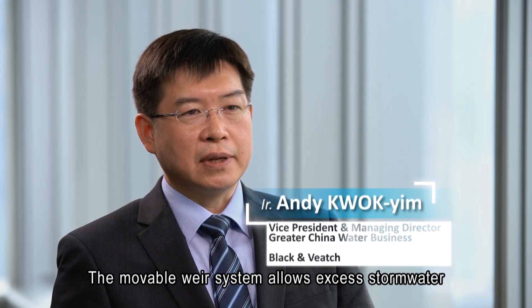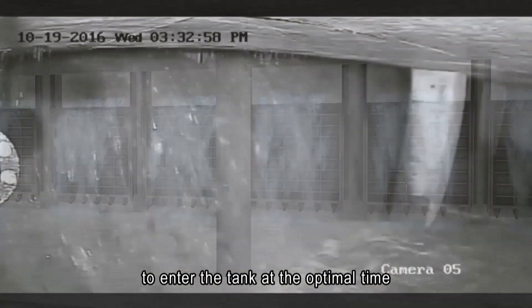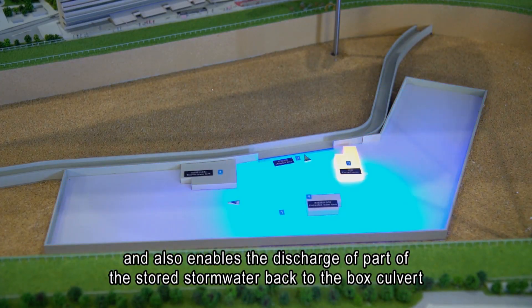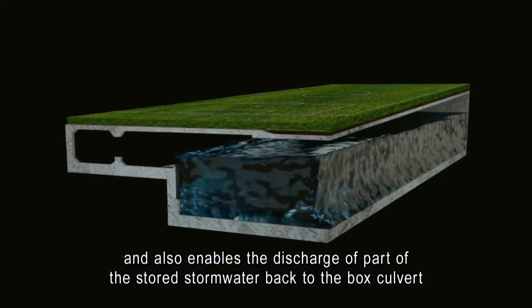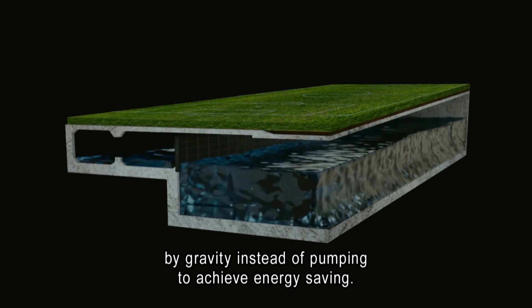The movable weir system allows excess stormwater to enter the tank at the optimal time, and also enables the discharge of part of the stored stormwater back to the bus cover by gravity instead of pumping, to achieve energy saving.